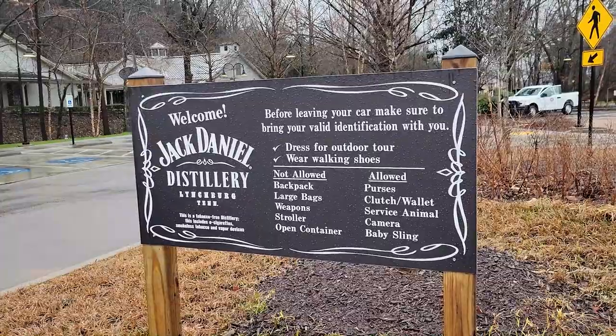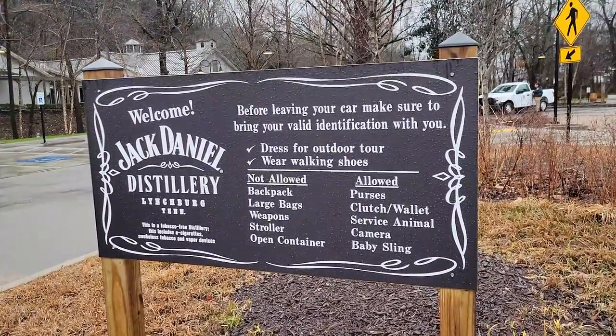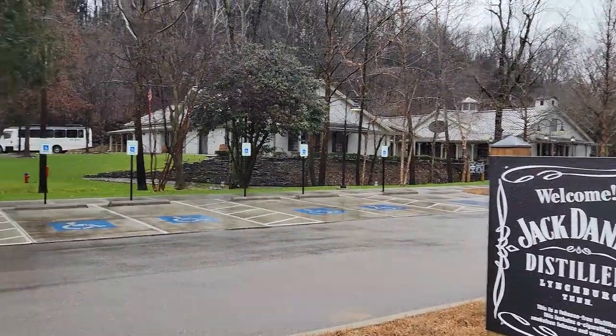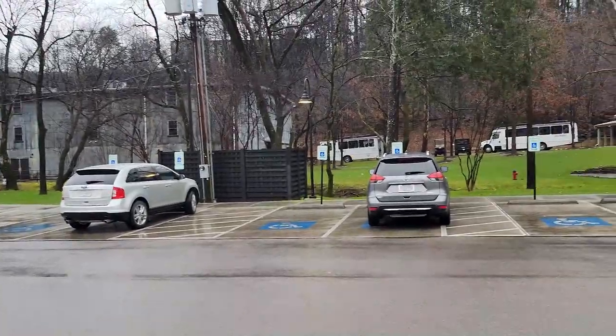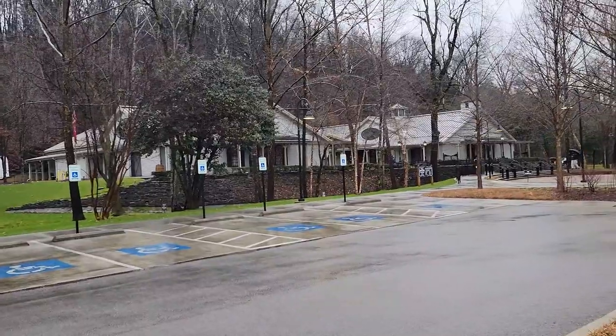We're here in Lynchburg, Tennessee, and right in the parking lot they give you the do's and don'ts. We are here at the iconic Jack Daniels Distillery. We've been to the Jim Beam one in Kentucky, and the one thing I noticed there, you can smell that mash in the air. But here I don't smell any of the whiskey. It looks like they got some tour buses over there, and I'm thinking this is the Welcome Center.